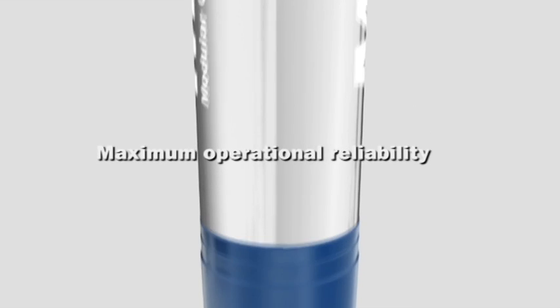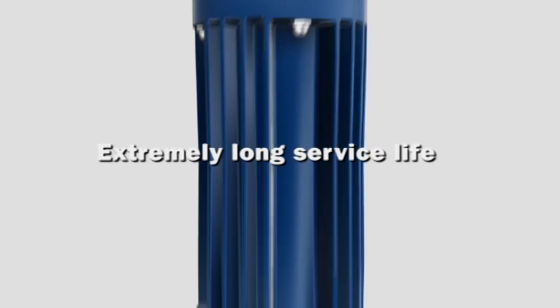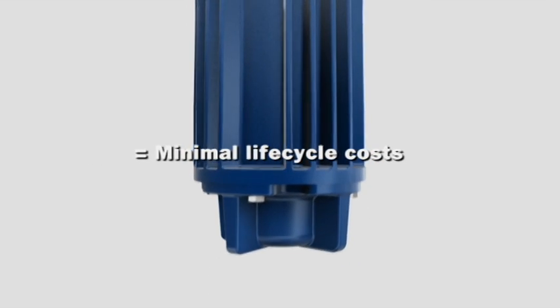Maximum operational reliability and extremely long service life — which all adds up to minimal life cycle costs.